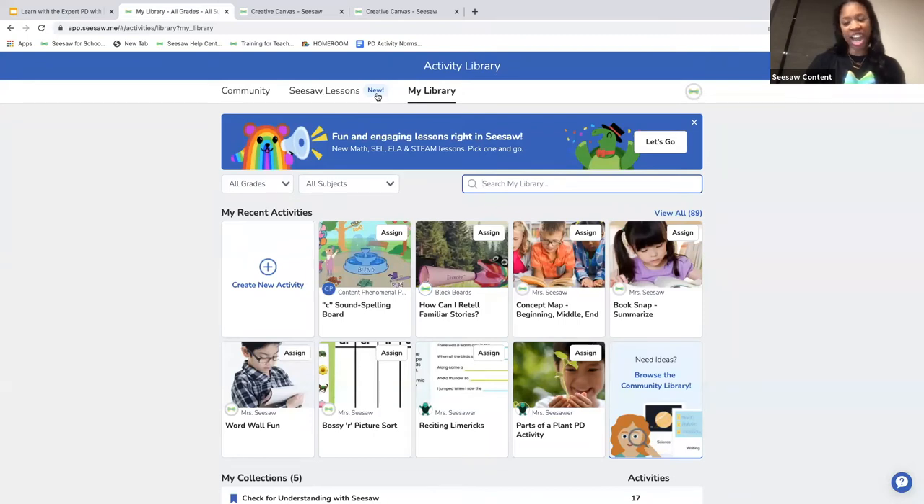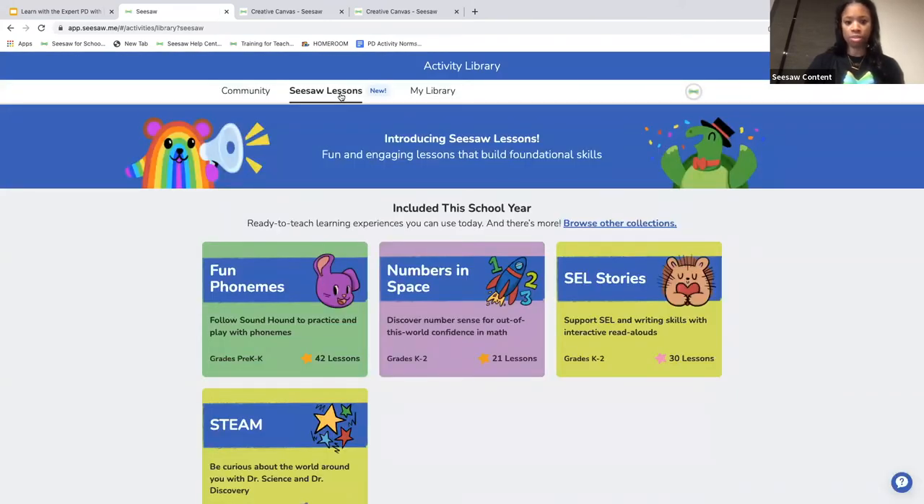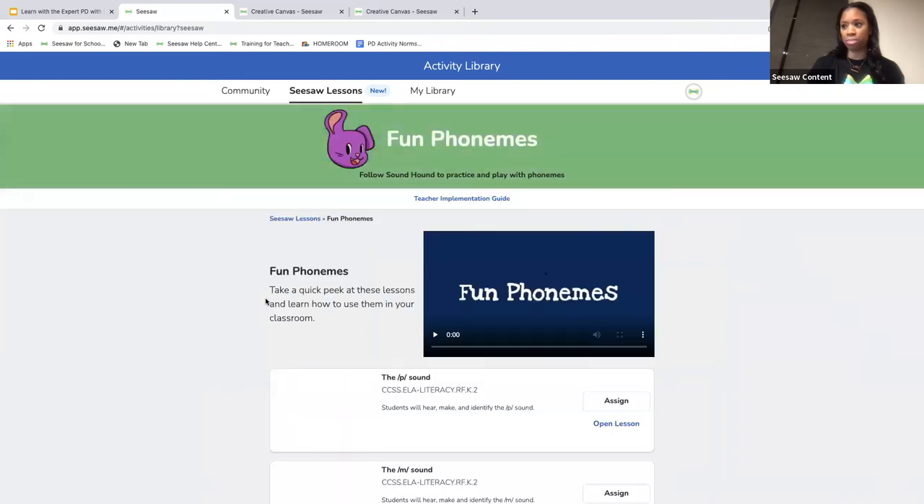To get there, tap that green add button and go to assign activity. Now you're in the activity library. Click on the tab that says Seesaw Lessons — there's a shiny new icon next to it. You will see that appear in your library shortly. Here in the lessons library you have a preview of these four collections, but we're going to take a look at Fun Phonemes.